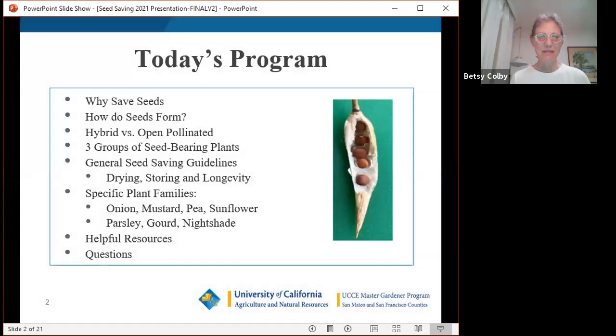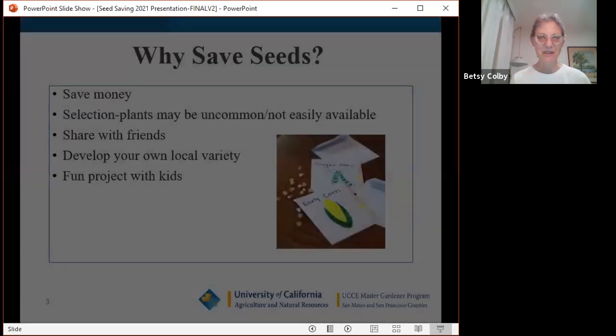Today we're going to talk about seed saving. We'll cover why you'd want to save seeds, where seeds come from, hybrid versus open-pollinated varieties, the three different groups of seed-bearing plants, general guidelines, and examples from specific plant families. This picture, in case you're wondering, is a radish pod with seeds inside — radish pods float, so they must disperse over water.